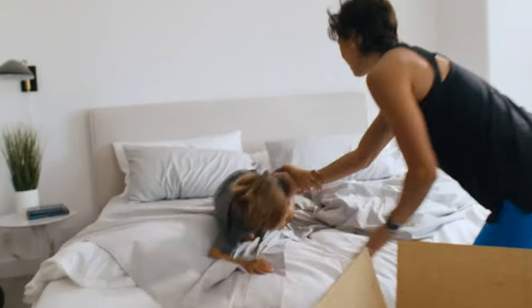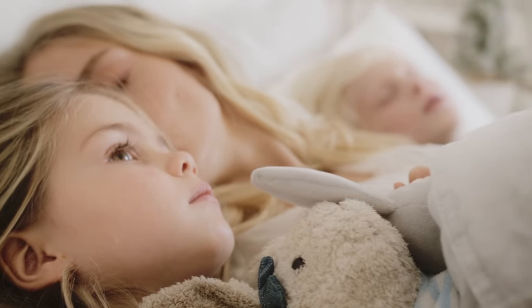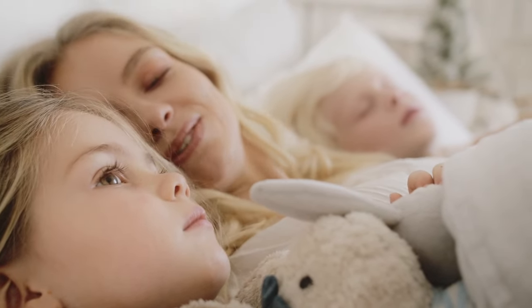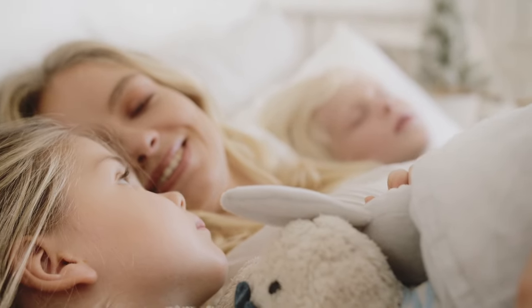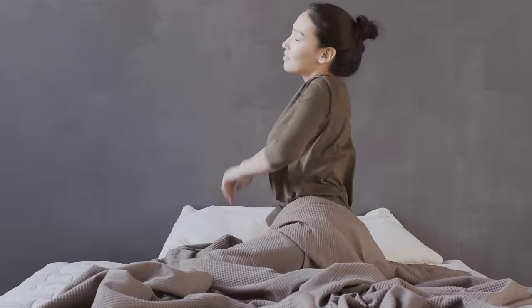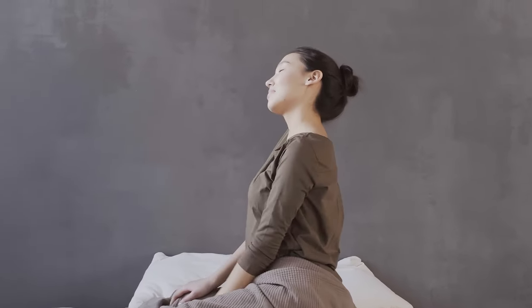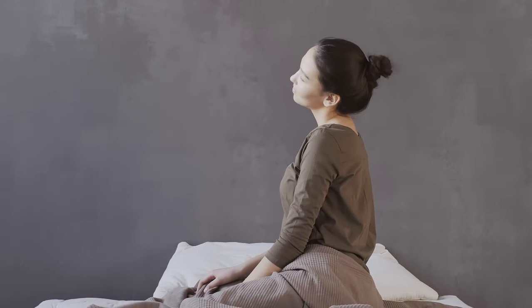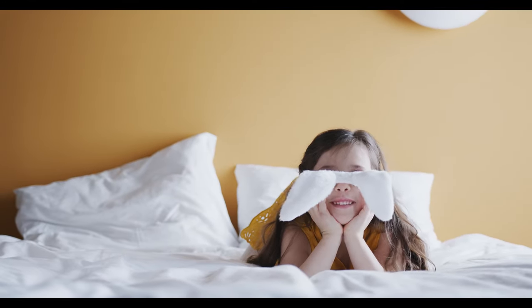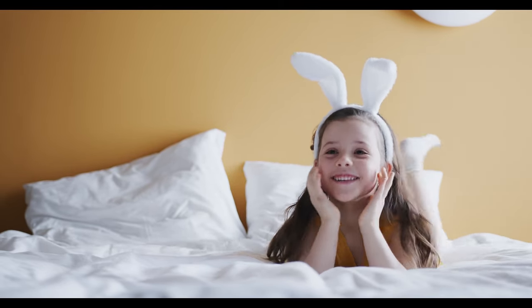I'll take you through our list of the best mattresses in a box. The sleep product experts in our Seattle Test Lab have tested more than 1,900 mattresses over the course of nearly a decade. In order to come up with our top picks, we performed tests on each mattress across six performance categories and combined our findings with feedback from sleepers like you. Let's start with the top five best mattresses in a box.